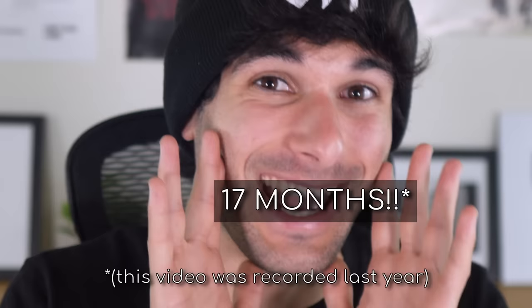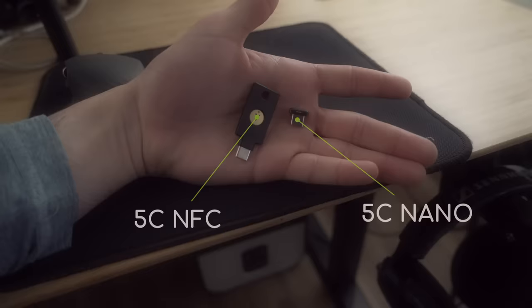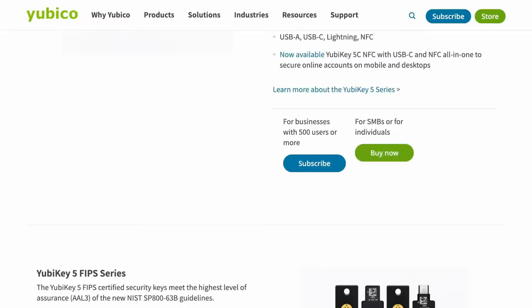Yubico sent us a couple of YubiKey review units that I used for over eight months — sorry, Yubico, but at least I can relay a lot of information about the experience. This is the 5C Nano, and here's the 5C NFC. The C on both is for USB-C, the Nano is for teeny tiny, and the NFC means it supports NFC. There are others geared towards different devices, but these were my choices for the devices that I use.